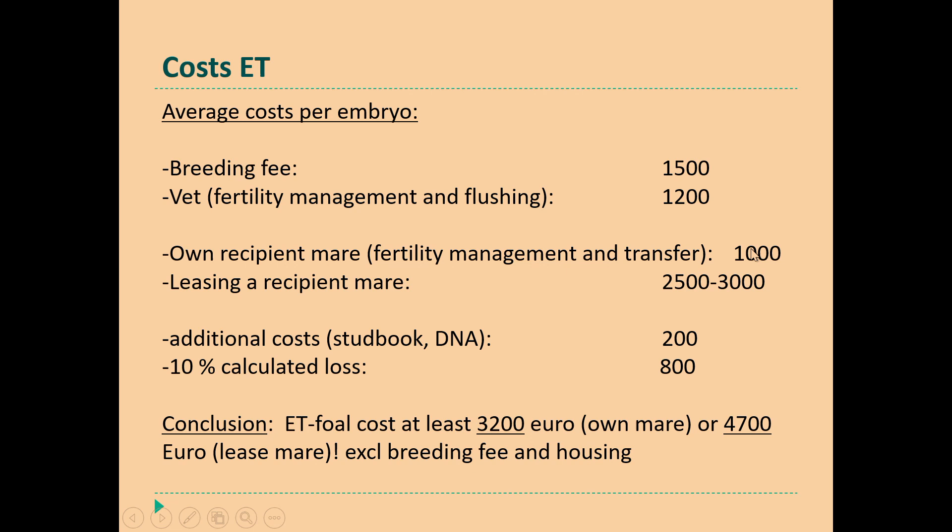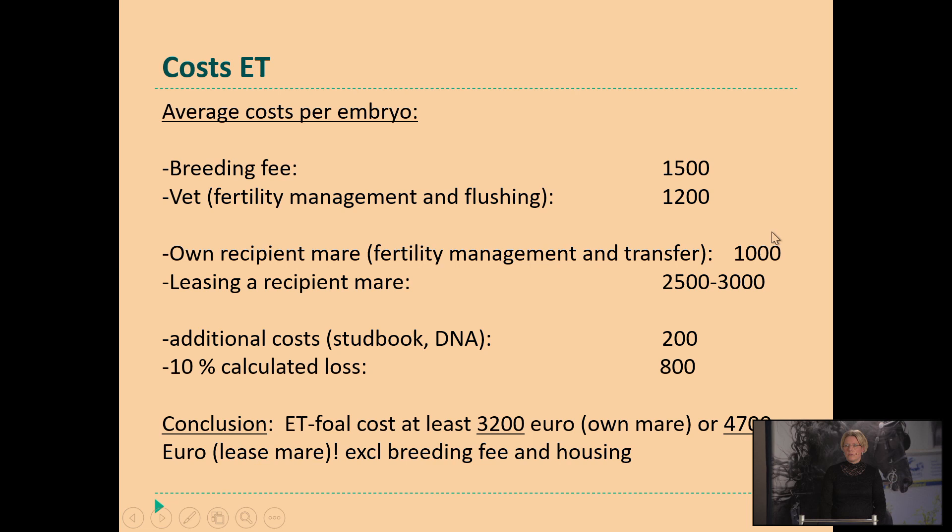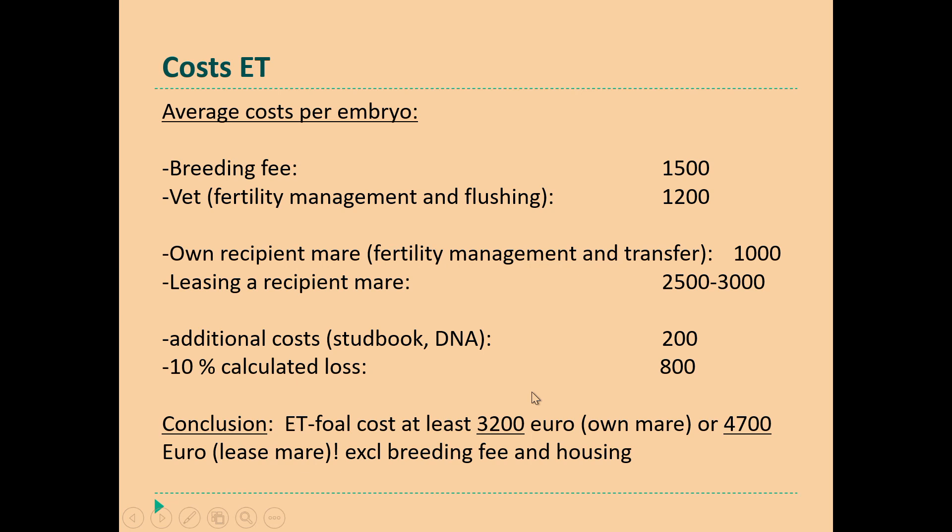The cost is also very important for a lot of breeders. This is just an average cost to give a simple overview. You have to be aware that your fertility management is more intense, and depending on if you have your own recipient mare or not, this will also be extra cost. If you want to lease a recipient mare, in the Netherlands 2,500 to 3,000 euros is now a more common price. Then you have some extra cost because the offspring has to be checked, and some extra loss because maybe the mares get sick or have lameness difficulties. On average, without the breeding fee and housing, an embryo transfer foal costs around 3,200 euros or even more — around 5,000 euros when you have to rent a recipient mare instead of using your own.